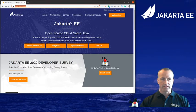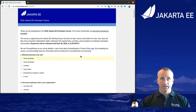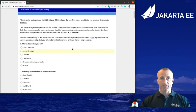On the middle of this page you can see the Jakarta EE 2020 developer survey, and you can see that it is open until April the 30th. Don't hesitate to take the survey today by clicking on this button — you'll see the questions coming up and it will take you less than eight minutes to complete. So don't hesitate, don't wait, take the survey today.